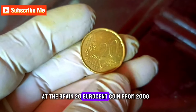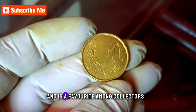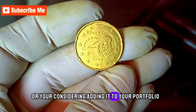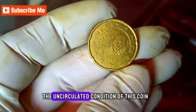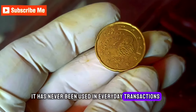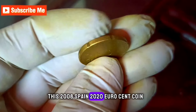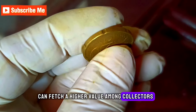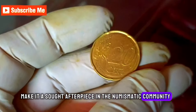A Spain 20 Euro cent coin from 2008 — this particular coin holds historical significance and is a favorite among collectors. Whether you've stumbled upon it in your collection or are considering adding it to your portfolio, understanding its value is key. An uncirculated coin means it has never been used in everyday transactions and remains in pristine condition. This 2008 Spain 20 Euro cent coin, if uncirculated, can fetch a higher value among collectors. The sharp details and original luster make it a sought-after piece in the numismatic community.